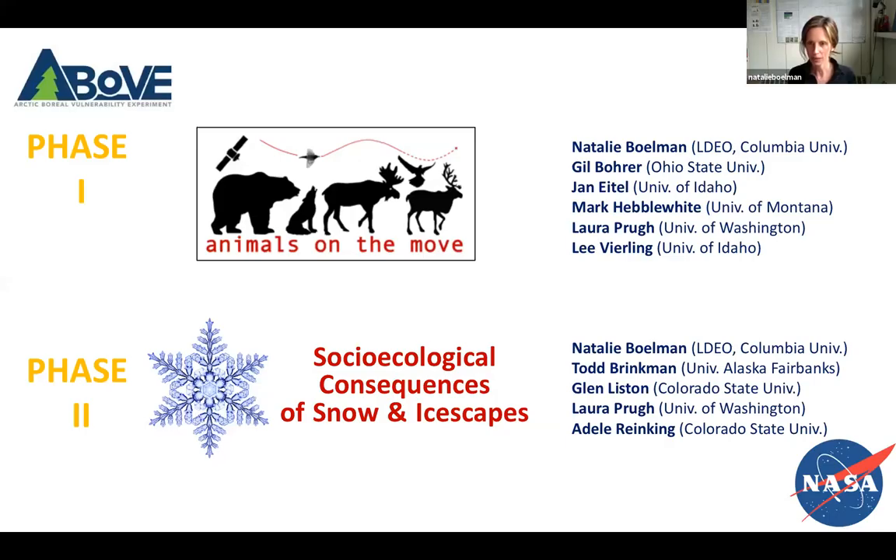This could by no means have happened without the other PIs on the project: Gil Boer, Jan Idle, Mark Hebelwhite, Laura Pru, and Lee Beerling.